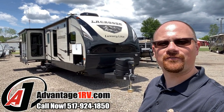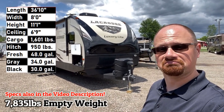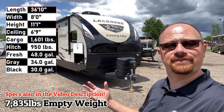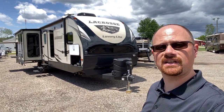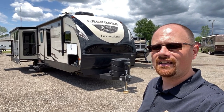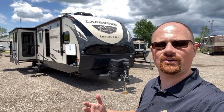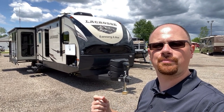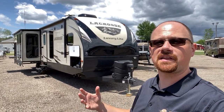Hey everybody, Josh the RV Nerd here at Advantage One RV today, and I gotta tell ya, I'm impressed. I've seen LaCrosses for years now. I've never seen one this nice. It's 7,835 pounds. Truly surprised me. You do this for a while, you think you got it figured out, you know what you're gonna walk into, and I love it when a product absolutely just knocks me right back on my keister. I was truly impressed by this.